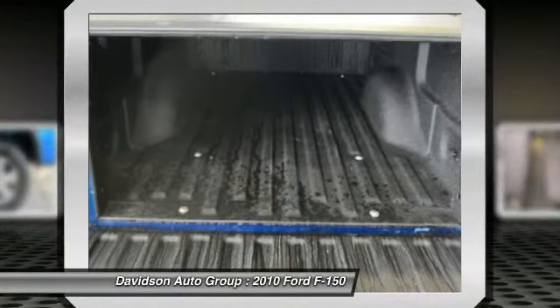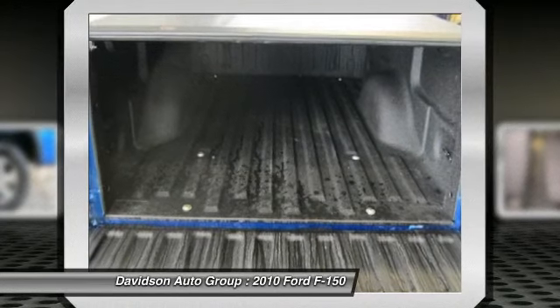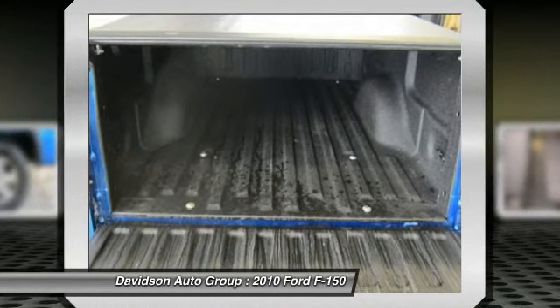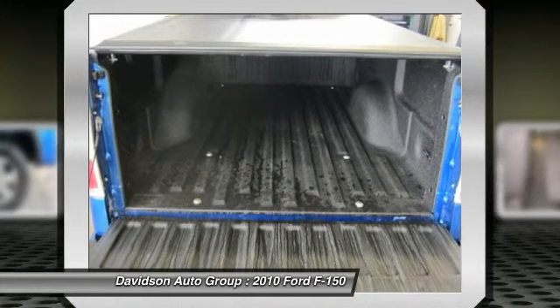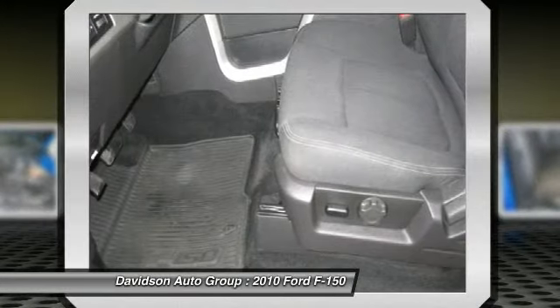FX4 series order code FX4 with blue flame metallic exterior and black interior features an 8-cylinder engine with 310 horsepower at 5,000 RPMs. Clean AutoCheck report.